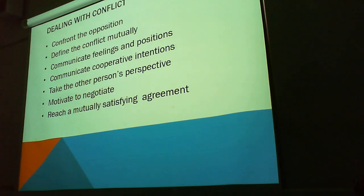There are different ways to deal with conflict: confront the opposition, define the conflict mutually, communicate feelings and positions, communicate cooperative intentions, and talk. Take the other person's perspective — put yourself in somebody else's shoes. Motivate to negotiate and reach a mutually satisfying agreement. So that's just compromise, really.